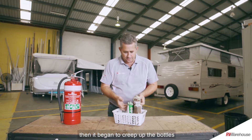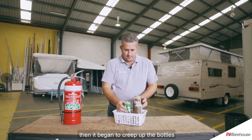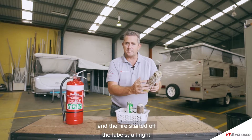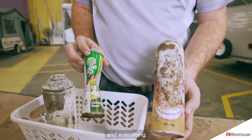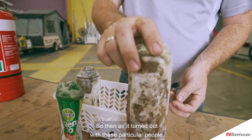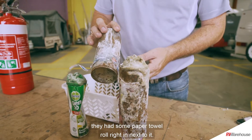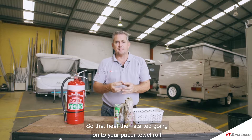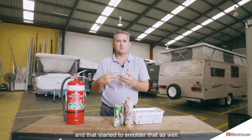Once the heat started, it began to creep up the bottles and the fire started off the labels. Then as it turned out with these particular people, they had some paper towel roll right next to it, so that heat started going onto the paper towel roll and began to smolder that as well.